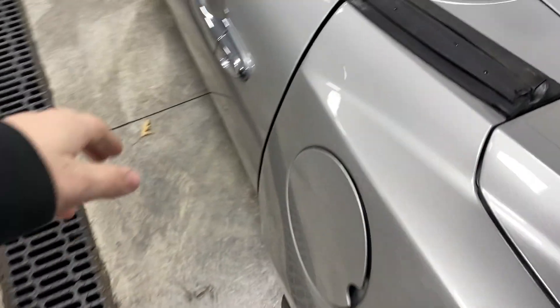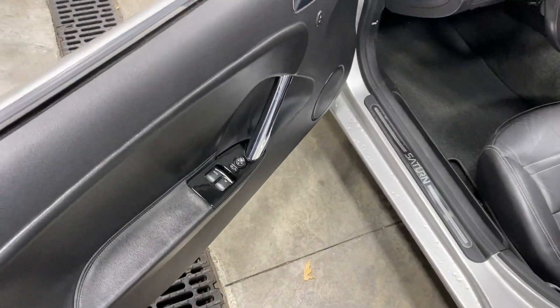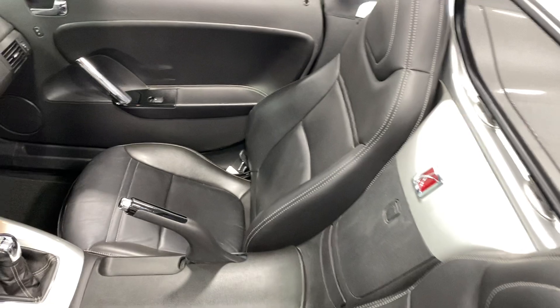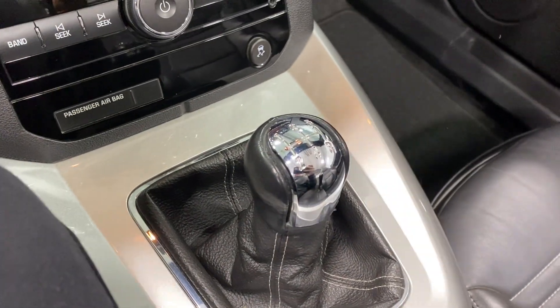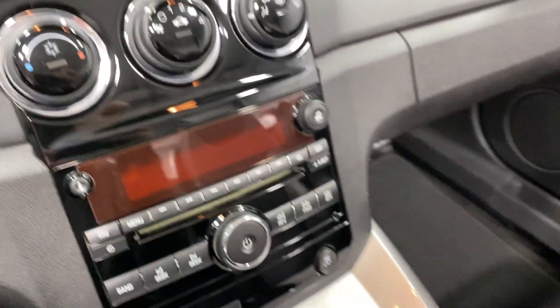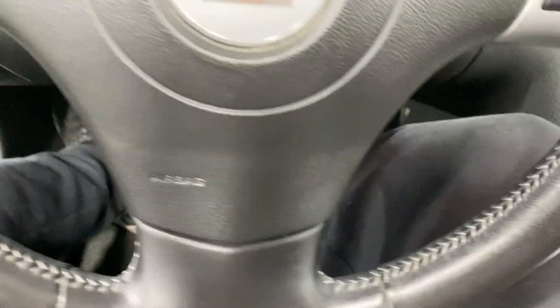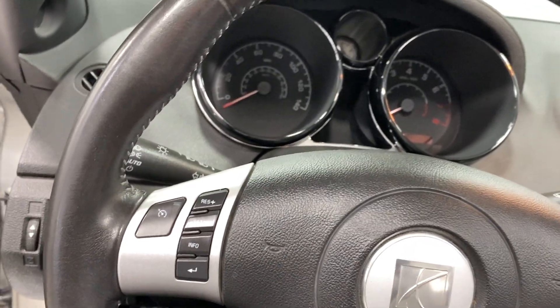Power windows, power locks, power mirrors — no rips, tears, stains or odors. Seats look like they've barely been sat in. There's the gear shifter right there my friends — five-speed manual, I apologize, five-speed. Don't hurt me. I'm going to start this bad boy up.